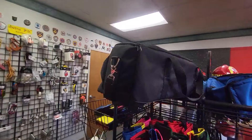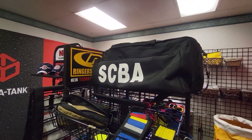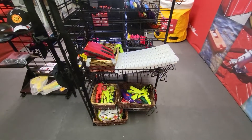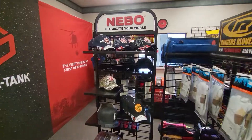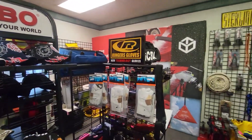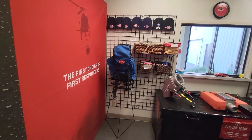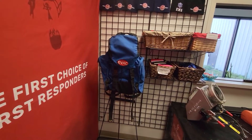Up here is an SCBA bag — self-contained breathing apparatus. Here are more products including dog leashes manufactured by EVAC. We also have some hats on display, Nebo flashlights, and Ringers gloves available. And this is really what EVAC is known for — this is one of our search and rescue packs.